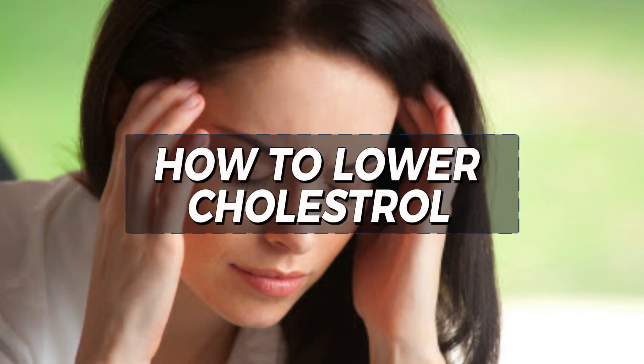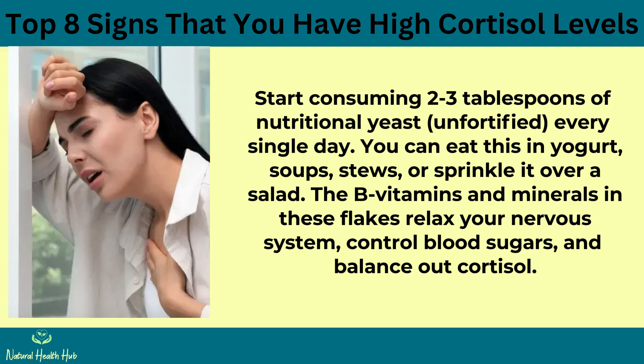How to lower cortisol: Start consuming 2 to 3 tablespoons of unfortified nutritional yeast every single day. You can eat this in yogurt, soups, stews, or sprinkle it over a salad. The B vitamins and minerals in these flakes relax your nervous system, control blood sugars, and balance out cortisol.